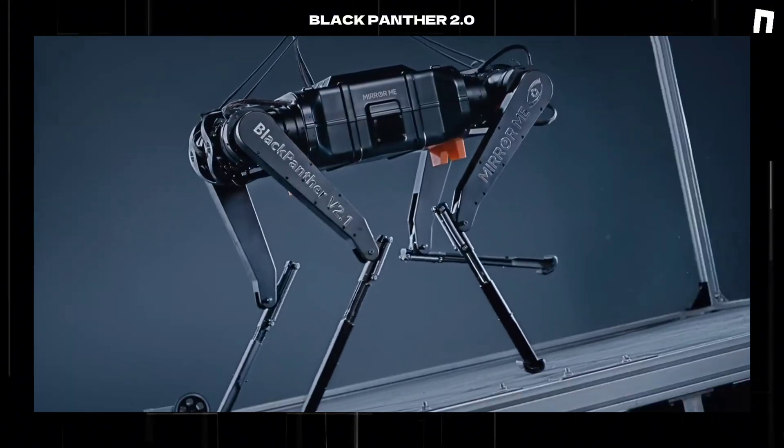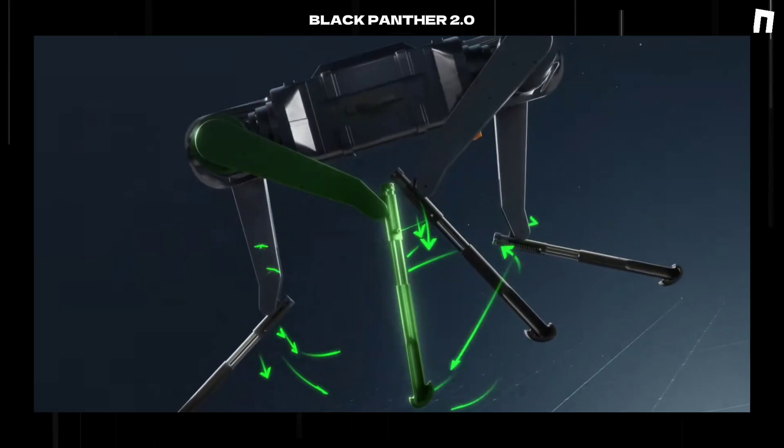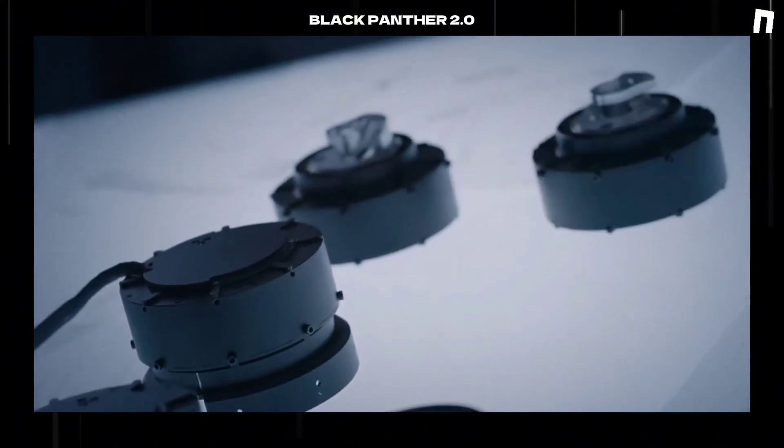This revolutionary quadruped robot, weighing 83 pounds and standing at 2.7 feet tall, has accomplished what many considered impossible: completing a 100-meter sprint in under 10 seconds, effectively establishing a new world record for four-legged robots.